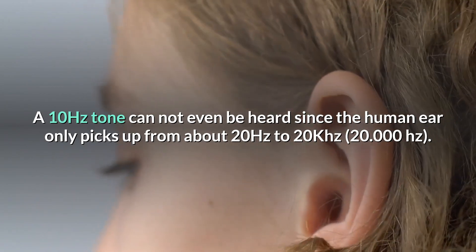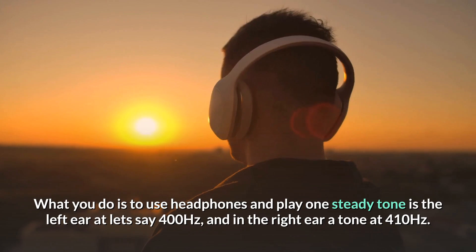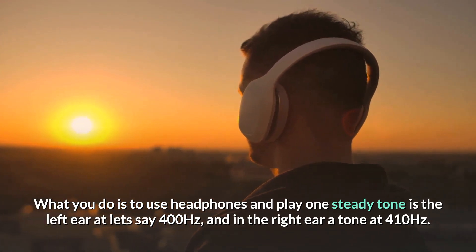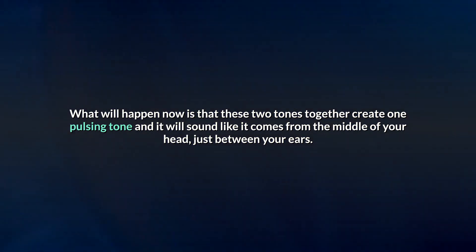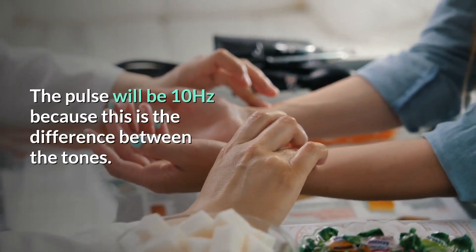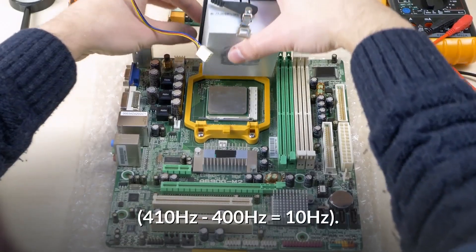What you do is use headphones and play one steady tone in the left ear at, let's say, 400 Hz, and in the right ear a tone at 410 Hz. What will happen is that these two tones together create one pulsing tone, and it will sound like it comes from the middle of your head — just between your ears. The pulse will be 10 Hz, because this is the difference between the tones: 410 Hz minus 400 Hz equals 10 Hz.